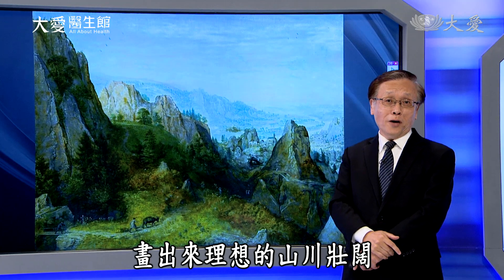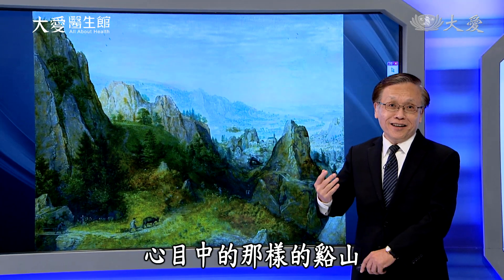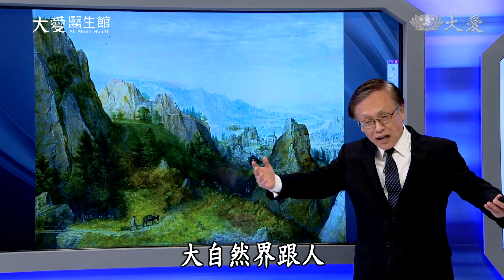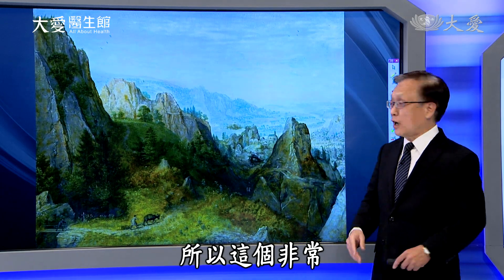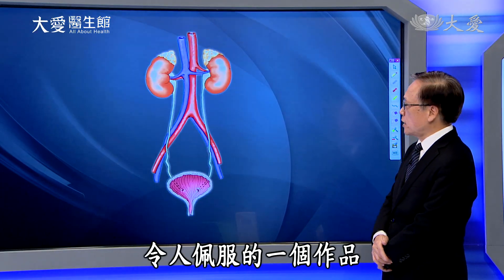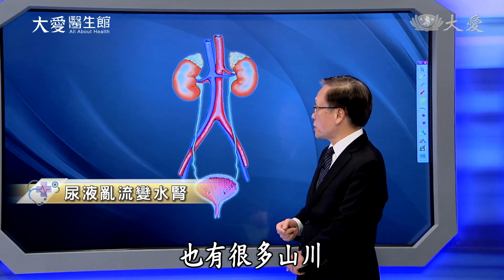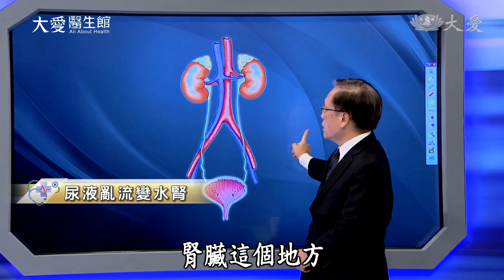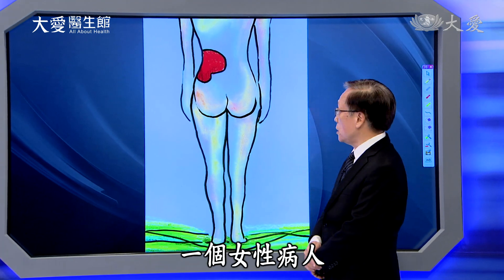所以整幅画其实不是只是写实地把它画出来，像西方的画作。它有一点在那个地方沉浸生活过一段时间以后，跟这个心跟山合在一起，画出来理想的山川壮阔，心目中的溪山，也有行旅，天上人间大自然界跟人做一个很好的结合，非常令人佩服的作品。山川我们人体里面也有很多山川，也有水流，肾脏这个地方——那一个二十几岁、四十几岁的女性病人。